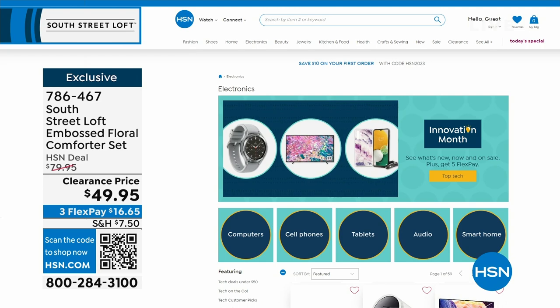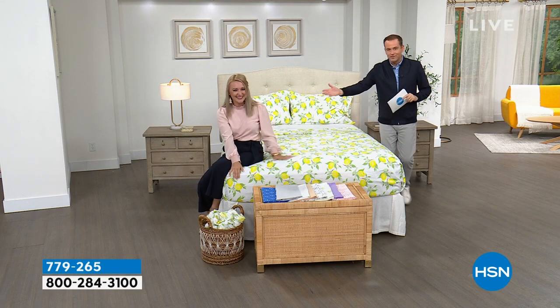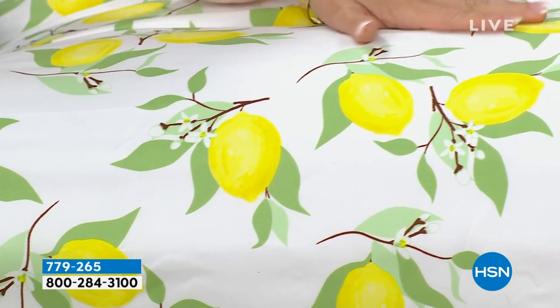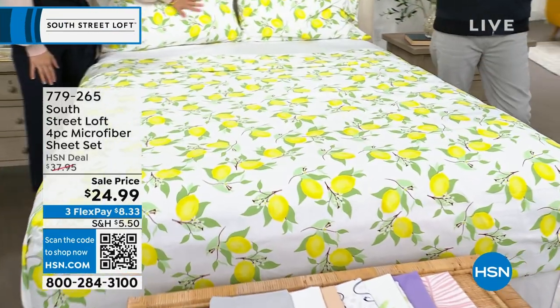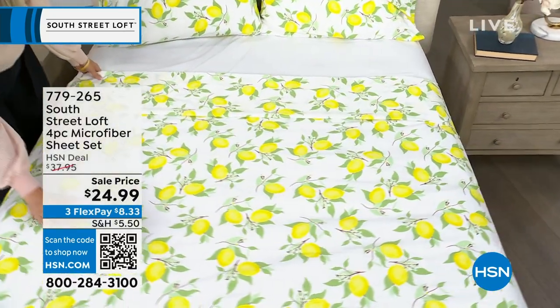We're about to present a phenomenal microfiber sheet set that will knock your socks off. Before we reveal the price — it's a flat sheet, fitted sheet, and two pillowcases. We're normally very excited at the HSN deal price of around $38. But tonight, we're down to our lowest price ever: $24.99, no matter what size — twin, twin XL, full, queen, king, or California king.